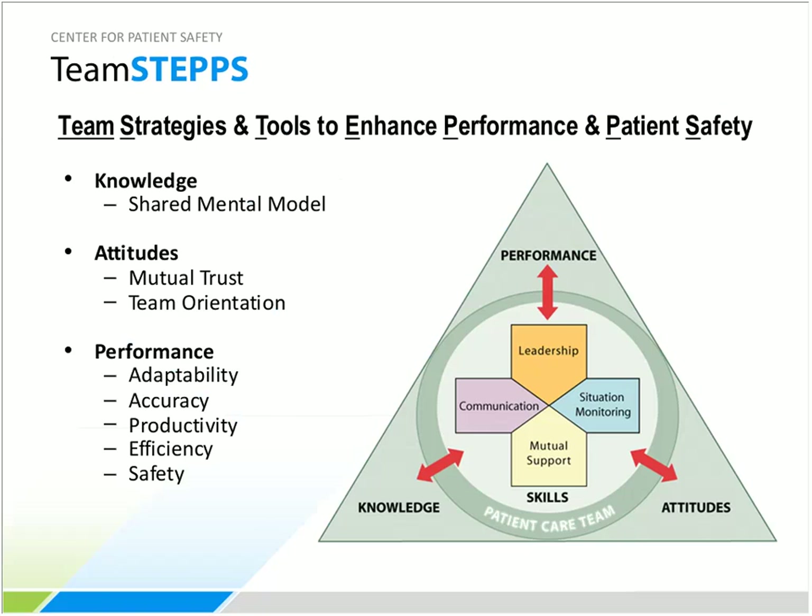TeamSTEPPS — Team Strategies and Tools to Enhance Performance and Patient Safety — is built on an evidence-based framework of four teachable, learnable skills: communication, leadership, situation monitoring, and mutual support. These four core skills interact dynamically with team outcomes: enhanced knowledge through a shared mental model, positive attitudes including mutual trust and team orientation, and exceptional performance including adaptability, accuracy, productivity, efficiency, and safety.